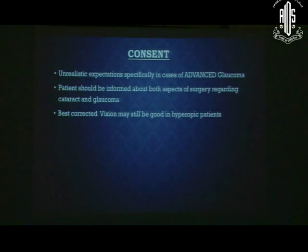Unrealistic expectations should be addressed — especially in advanced glaucoma — and explained to patients. Proper counseling should be done regarding the visual prognosis, whether a single surgery is sufficient, whether a second surgery may be needed in the future, and what the best corrected vision will be. Unrealistic expectations should not be given, and proper counseling must always be conducted. Thank you very much.